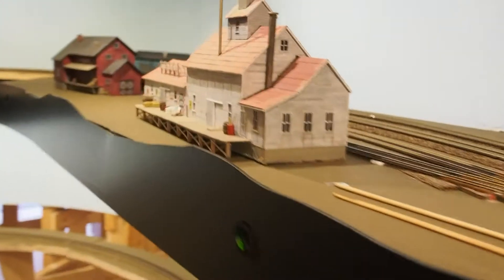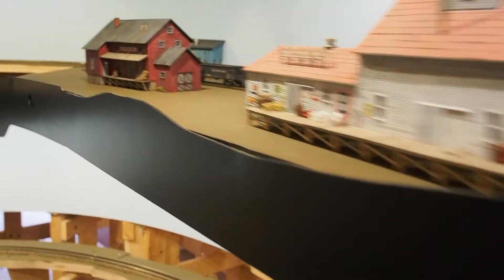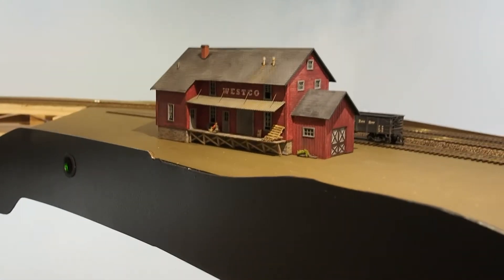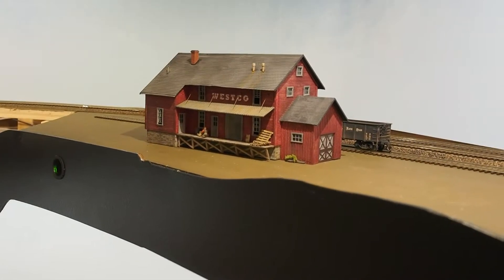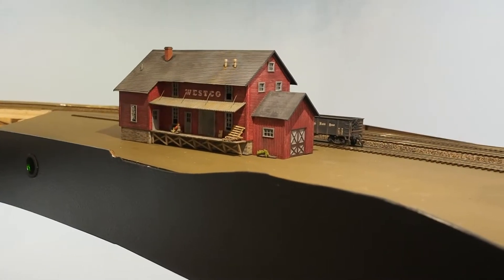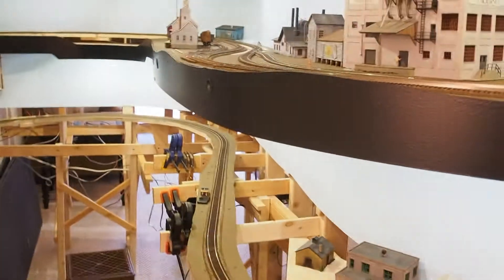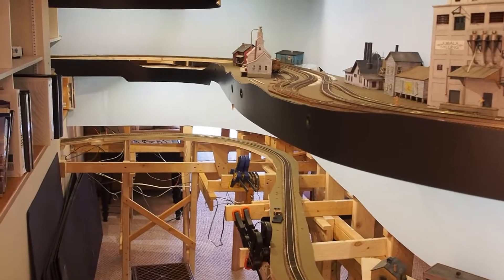These two buildings here, Weslowski Chemical and the abandoned building, are just sitting there right now. But I've got Lester's Feed and Seed, which was in the town of Westcott, and the Wesco building — the construction of which was featured in a Model Railroader article last year — is sitting there for at least the time being. Over here there's going to be a little bit of a lake with a bridge on it, so that has happened since the last update.